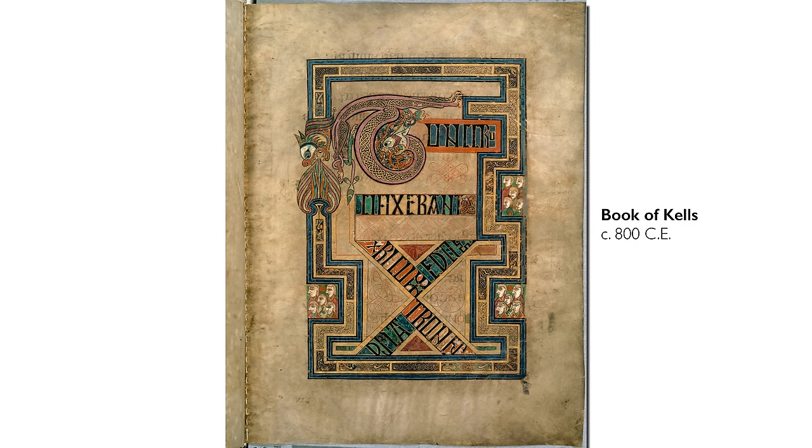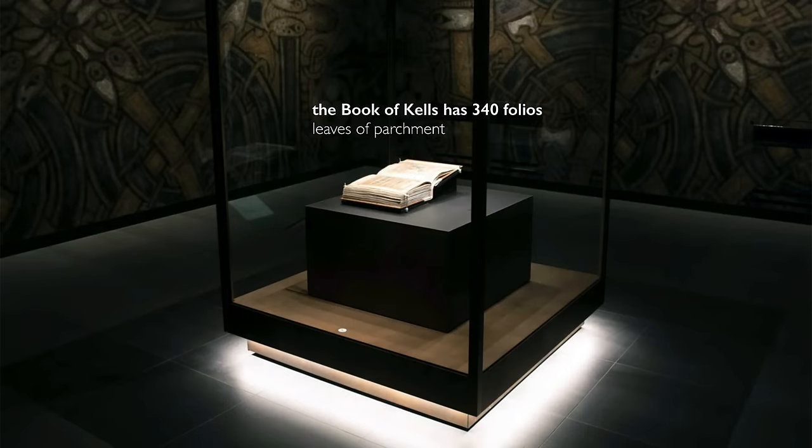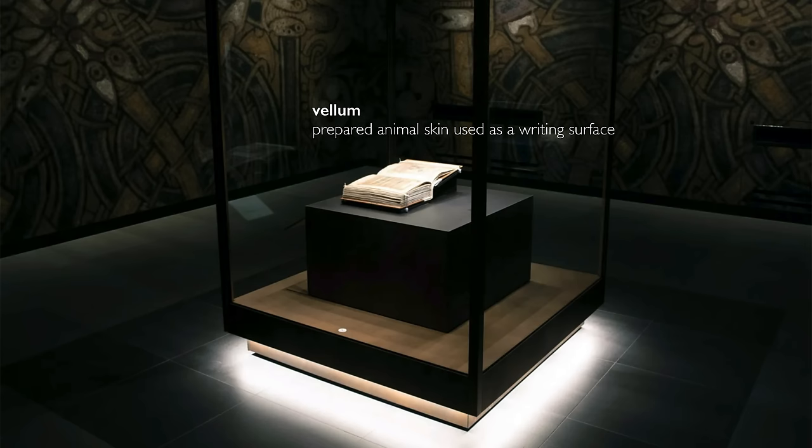The Book of Kells is one of the most exceptional books from the early Middle Ages. When we were standing in front of the book, you notice how many folios formed the book itself. The book is made out of fine vellum, and the skin of more than 100 young calves were used to produce this book.